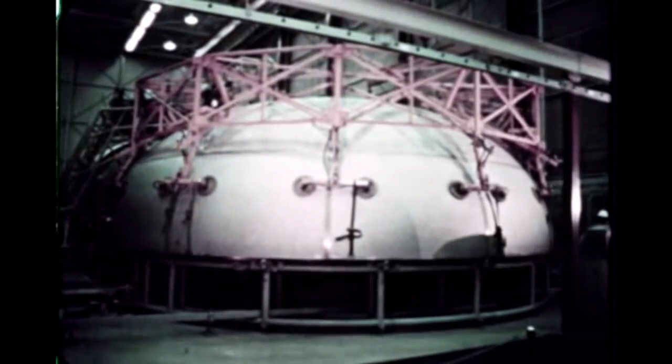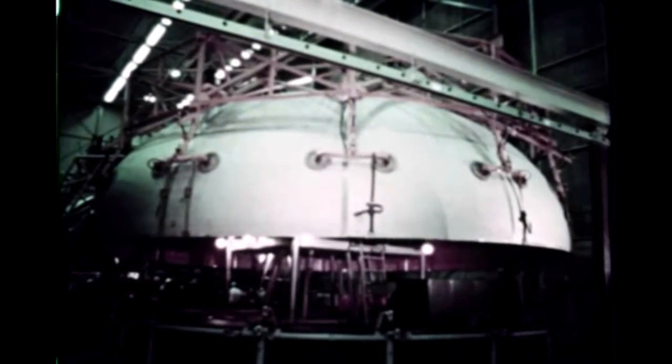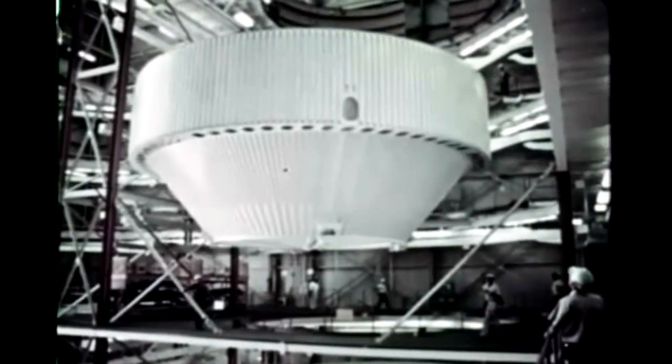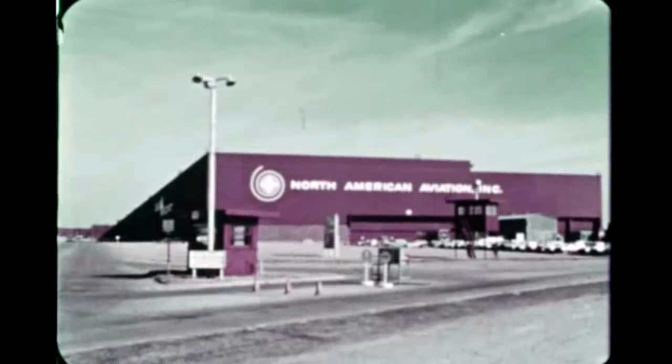Final assembly of the all-systems stage was begun in February, the first operation being the welding of cylinder number three to number four. Cylinder number five was later welded to three and four. All major structural components such as bulkheads and thrust structure necessary for vertical assembly of the all-systems stage are scheduled for completion by the end of March. Assembly of major structural components is also in progress at Seal Beach for the facilities checkout stage, with final assembly beginning next quarter. At S&ID's Tulsa facility, manufacture of components continued for the first two flight stages.